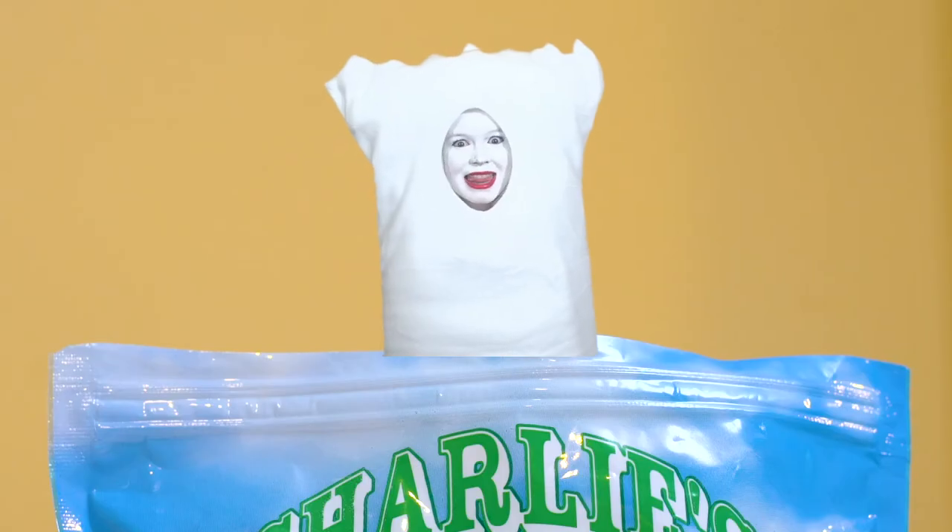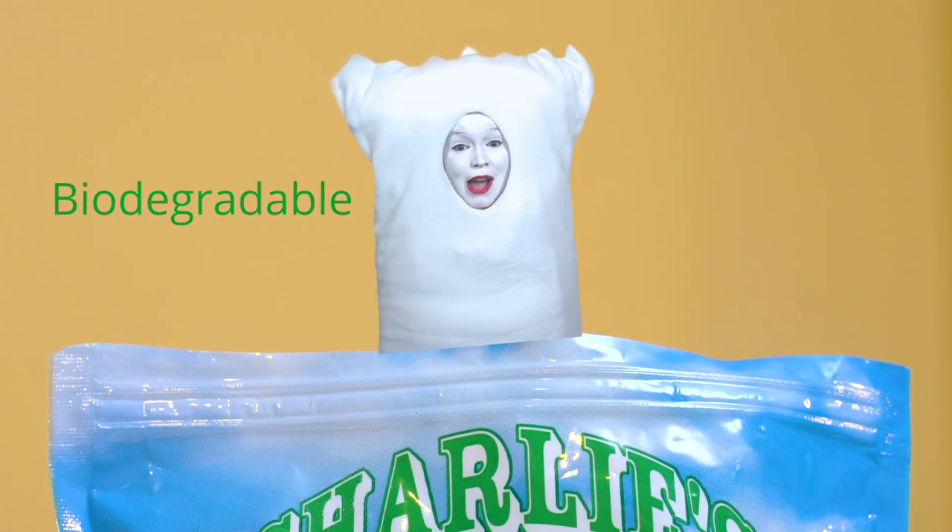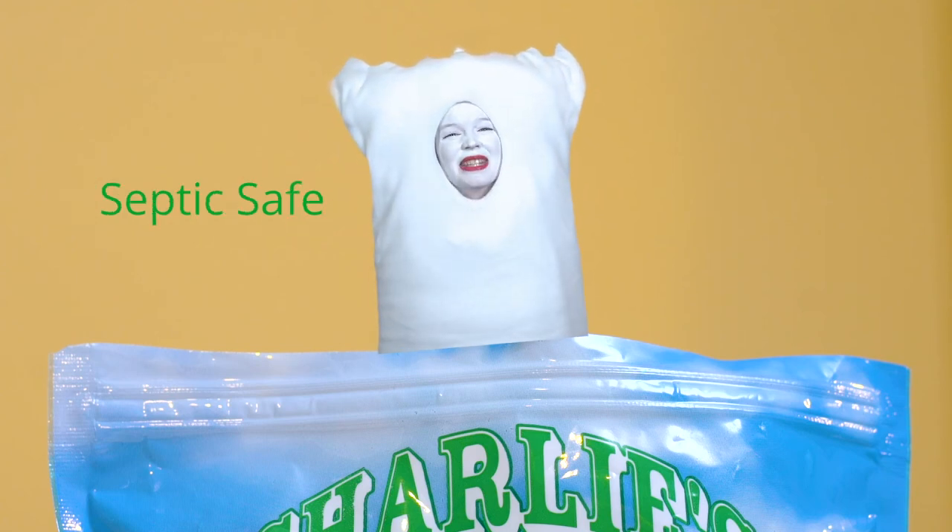Just toss me in as is, add clothes, and I dissolve in water just like that. There's no hassle or mess, and unlike those other packets and pods, I'm hypoallergenic, biodegradable, and septic safe.